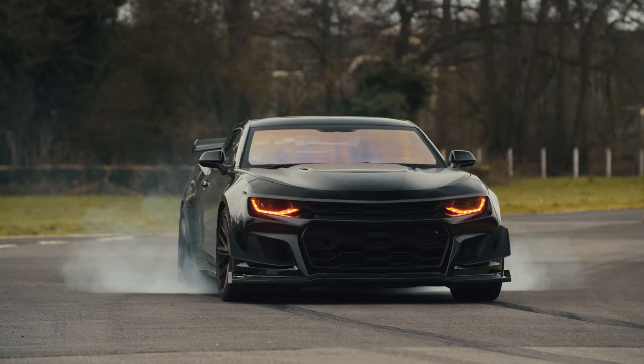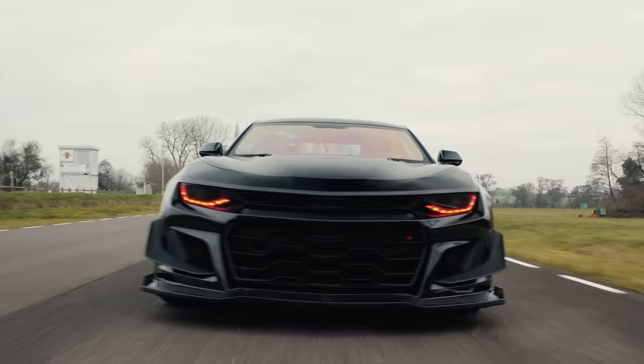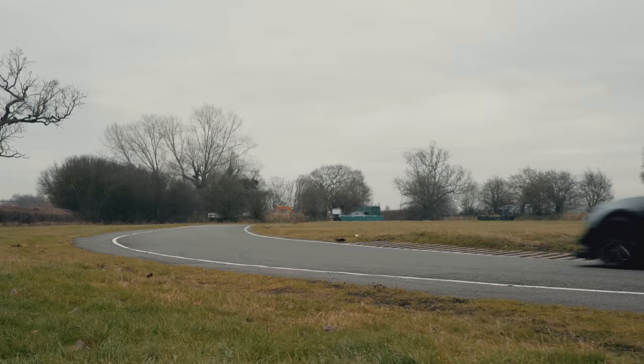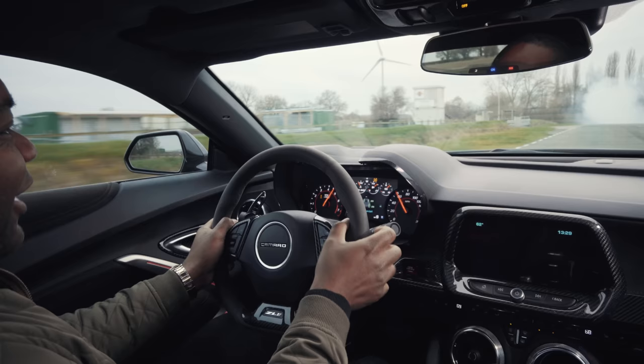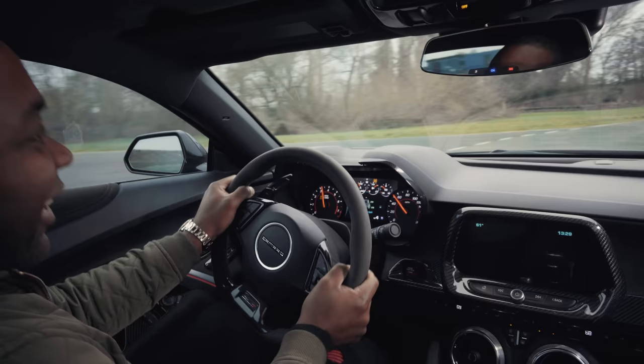Oh my God! This car is an absolute maniac! Listen to that exhaust! It's just wild! Driving back through a cloud of my own smoke, I can't see a thing! Wow!